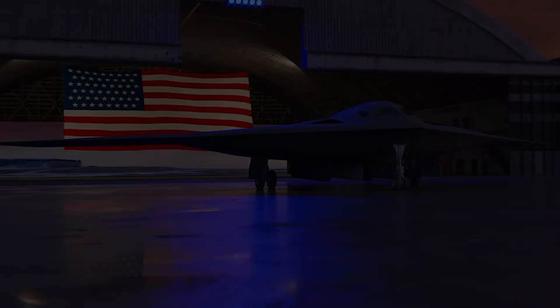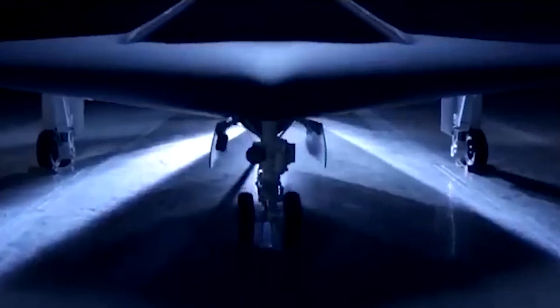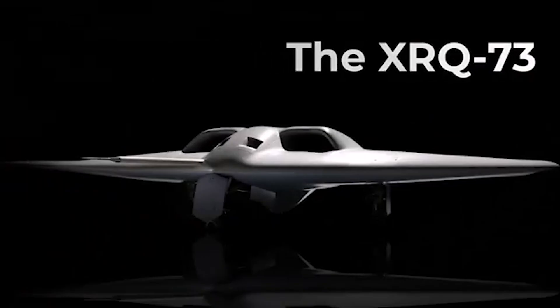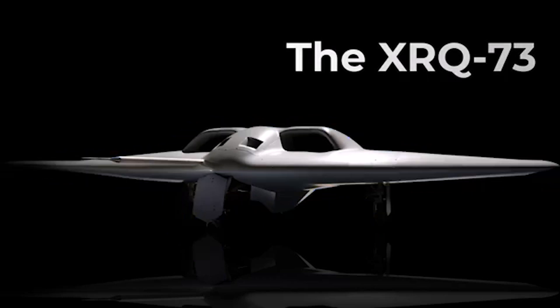Like the B-21 Raider, the XRQ-73 is also being built by Northrop Grumman. First flight is scheduled for some time this year. Unlike many existing U.S. flying wing drone designs, the XRQ-73 has a pair of air intakes on top of the central section of the fuselage, instead of just one.